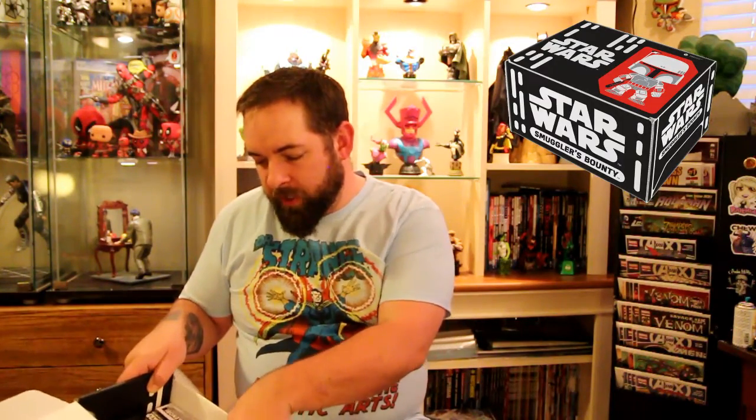We also got two pop vinyl figures this month — that's awesome, and they're both exclusives to the box. We got the Red Snagletooth — I believe they were doing a Blue Snagletooth variant also, kind of a play on the old action figures from the 70s and 80s where they messed up and sent out the wrong kind. The blue ones were the incorrect version and the red is the correct one. And then a Ben Kenobi figure with his little lightsaber — add him to the Star Wars vinyl figure collection in the cabinet.